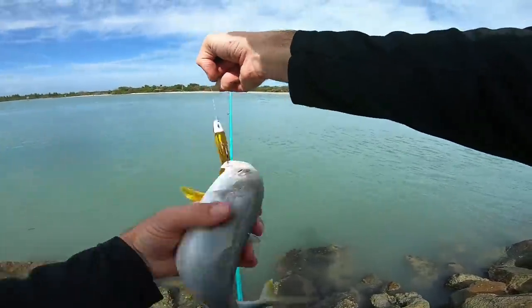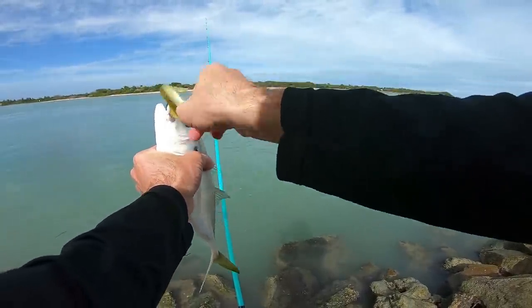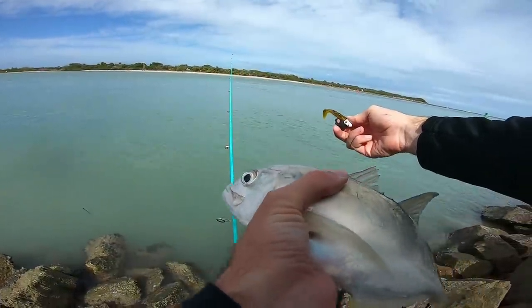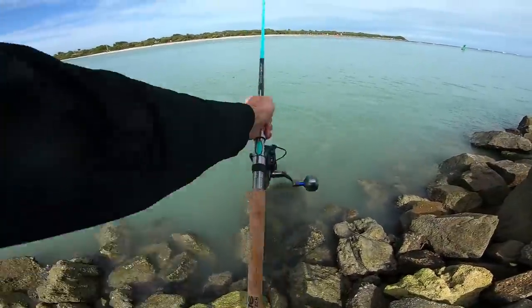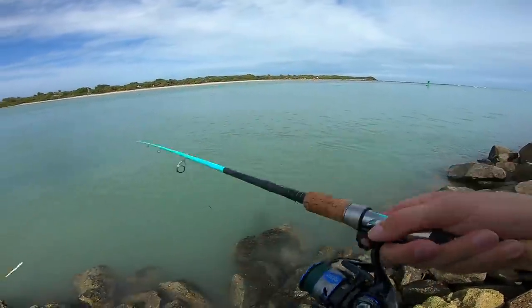This is what we were looking for on top water but about 20 times the size. That'd be good goliath bait. Alright, that's not common where you make two casts back to back and catch two fish — it's pretty sweet.